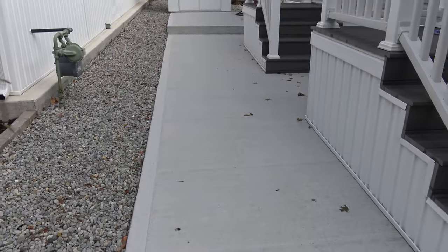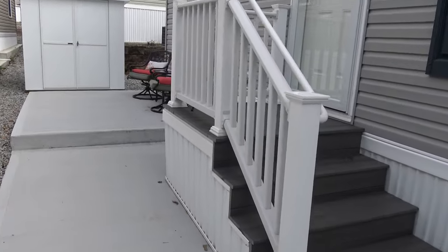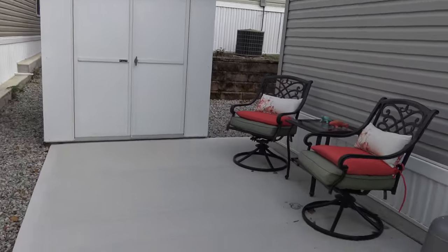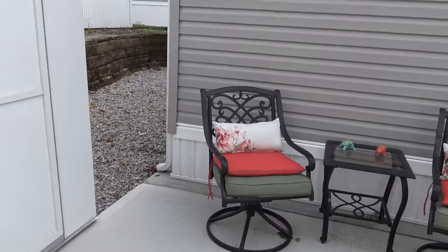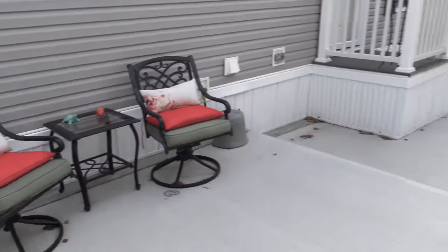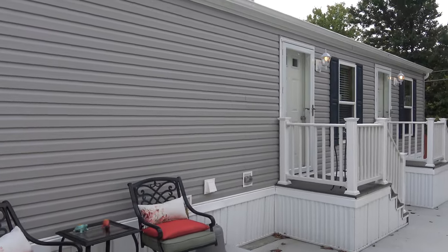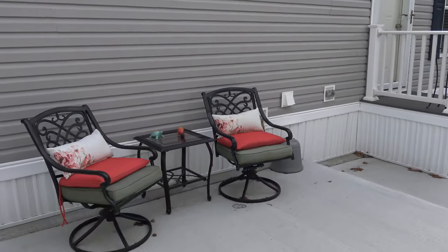We give everybody a concrete pad, custom steps, and a shed. Look at this beautiful little area. This is very little maintenance — it's maintenance free. We've got stones here and a gutter on the house. Easy living here.